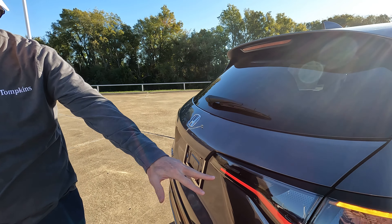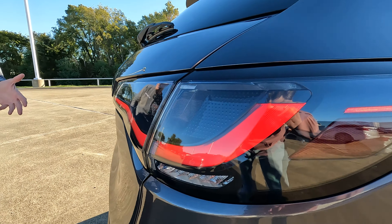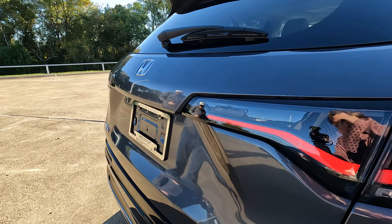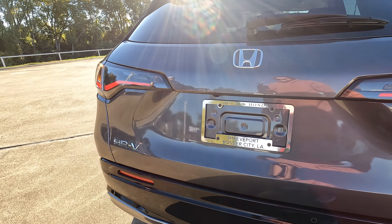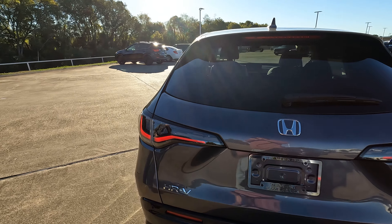We have our rear window wiper and tastefully done LED taillights — I think those look pretty nice. Finishing things off with the Honda logo and the HR-V logo, you don't have any exposed exhaust, but based on what's under the hood not making a ridiculous amount of horsepower, I don't think that's a bad thing. Let's open the hood.